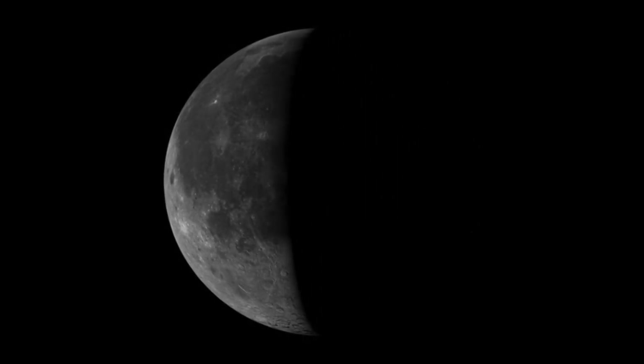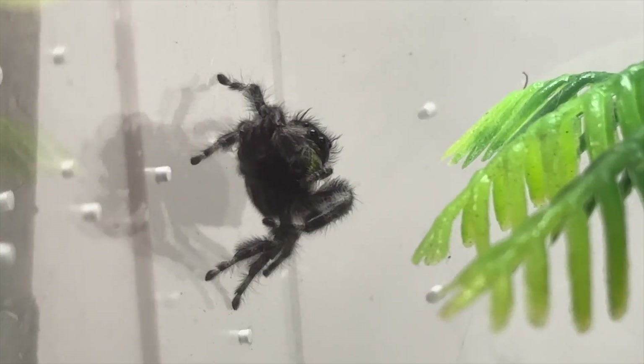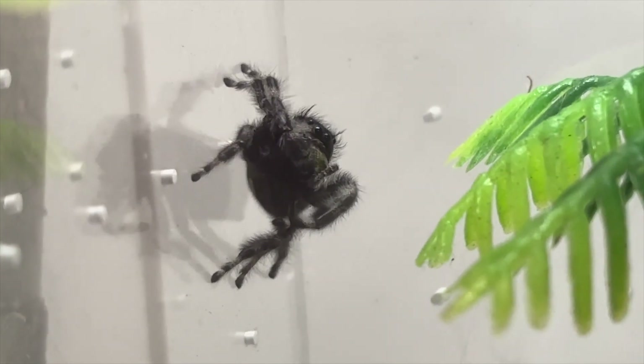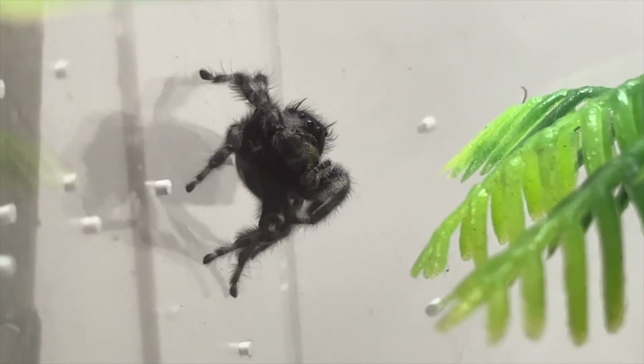Jumping spiders have two primary eyes — those two big eyes on the front of their heads. Those are the primaries and those are the ones that see all the detail. They're kind of like mini telescopes; they extend all the way back into their head and can be moved around and adjusted. That's how they get their detail vision — constantly moving around, seeing pinpoints of detail which allows them to form a better picture.